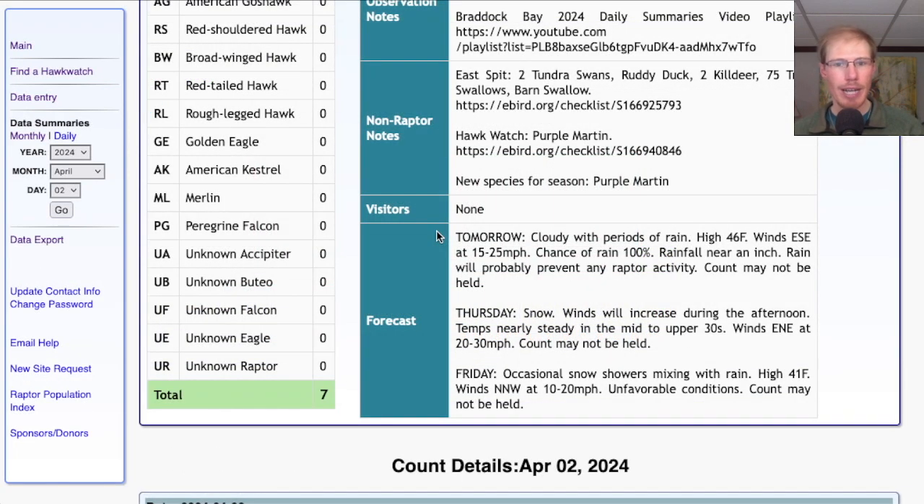Taking a look at the forecast for tomorrow: cloudy with periods of rain, a high in the mid 40s, and winds east-southeast at 15 to 25 mph. Chance of rain is 100% with rainfall near an inch — so maybe there will be some times it won't be raining and I might try to sneak out. Those east-southeast winds are overall unfavorable for us, especially combined with gloomy rainy conditions, so I would expect there won't be much migration and the count may not be held.